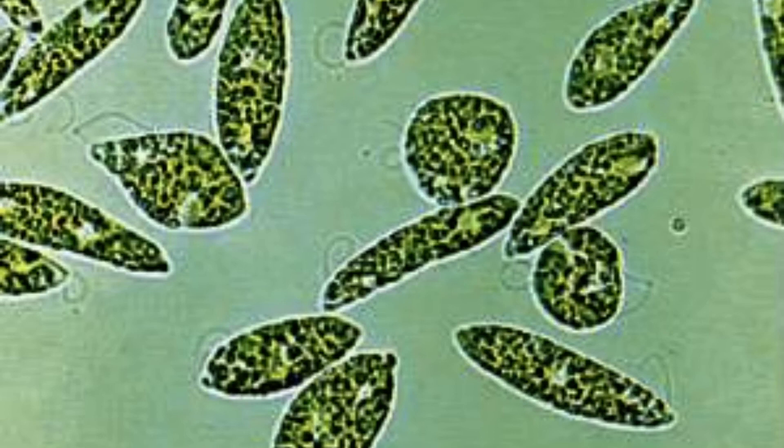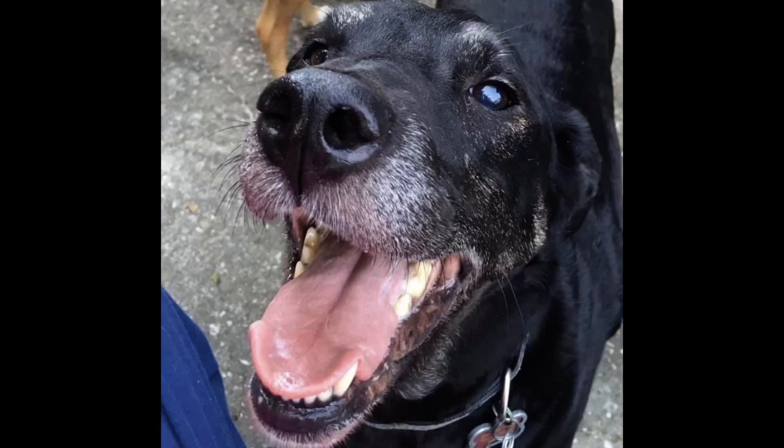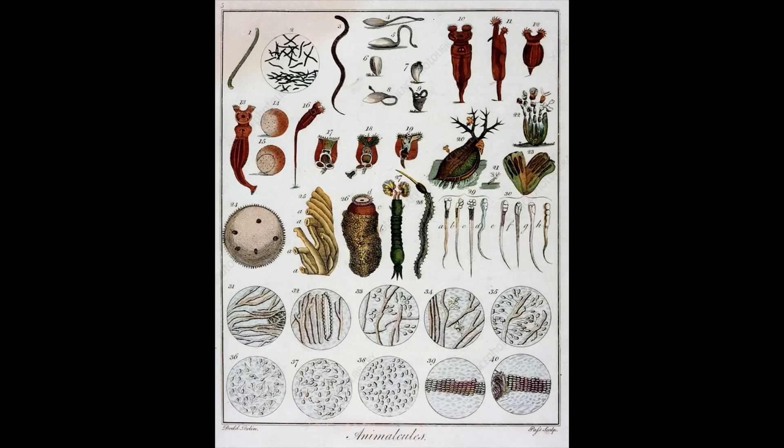He discovered a whole new world. Ever curious, Anton began studying the saliva from inside his mouth and discovered even more bacteria. He found that the sticky coating on the outside of his teeth was crawling with millions of tiny organisms, or living things. You have them too, but don't worry — they won't hurt you. In fact, many of them help you. Anton kept a journal to record his detailed observations.